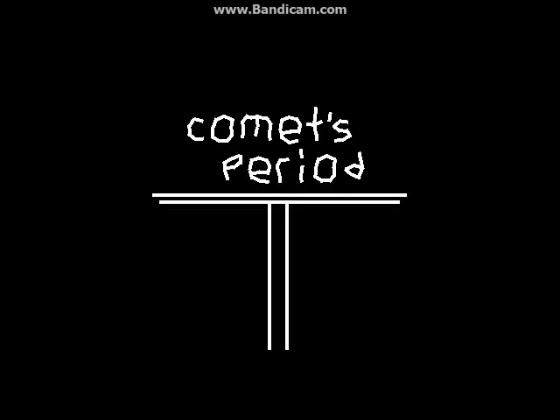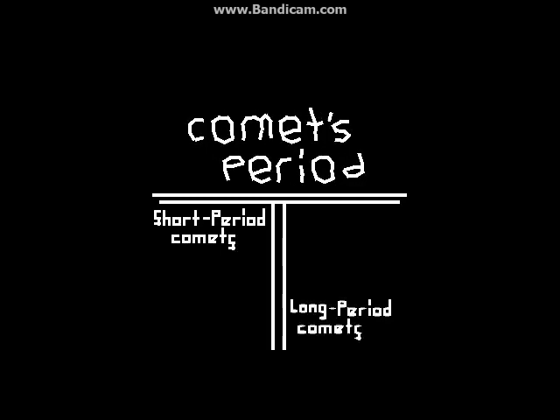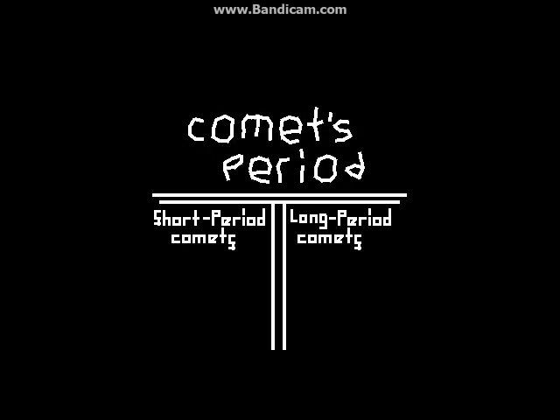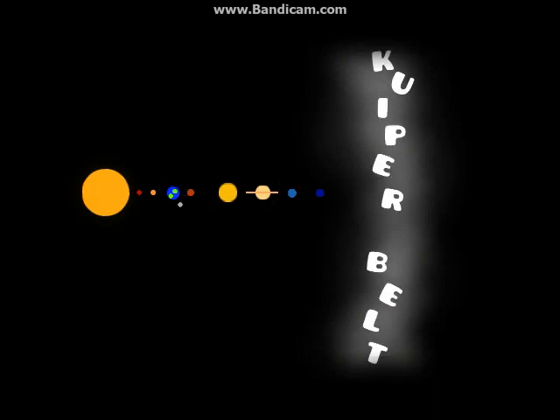The time between two consecutive perihelions is known as the Comet's Period. There are two types of comets: Short Period Comets and Long Period Comets. A short period comet has a comet's period of less than 200 years, and they originate from beyond the planet Neptune in a region known as the Kuiper Belt, home to asteroids, planets, and, of course, comets.